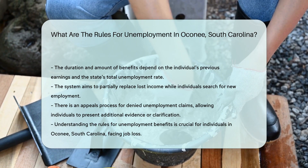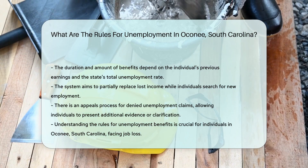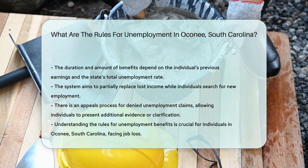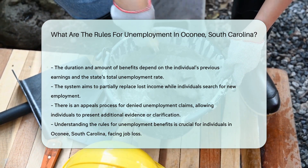Understanding the rules for unemployment in Oconee, South Carolina is crucial for individuals navigating the challenges of job loss. The system is designed to support eligible workers during their transition to new employment, ensuring they meet the necessary criteria and comply with the state's requirements.